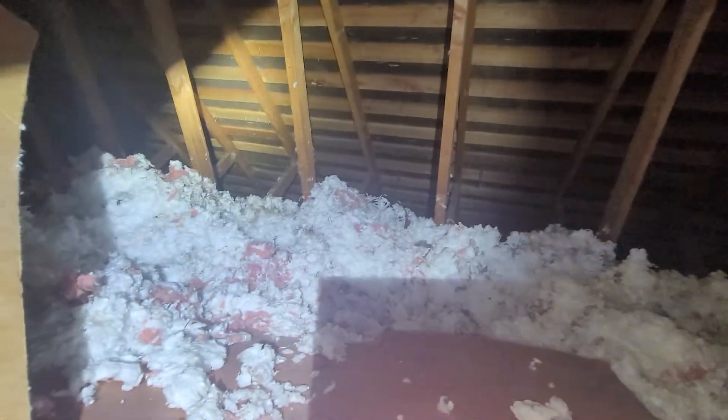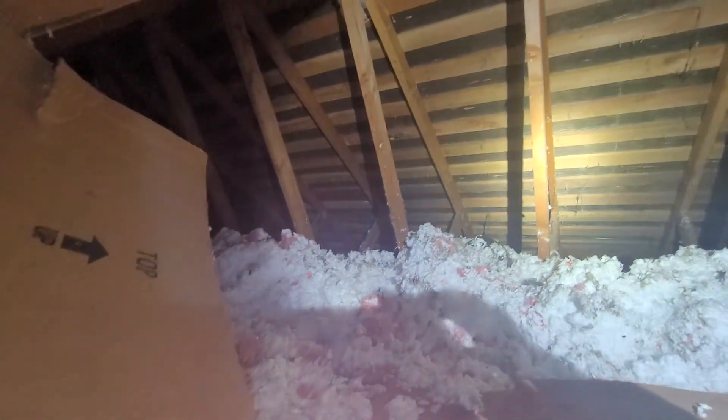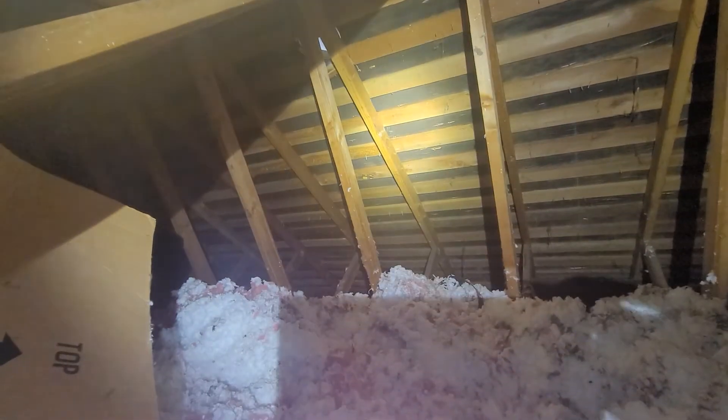We'd recommend an evaluation by a licensed remediation company and then retesting within a year to determine if that treatment has actually taken hold. Eric Halucik with All Corners Home Inspections.